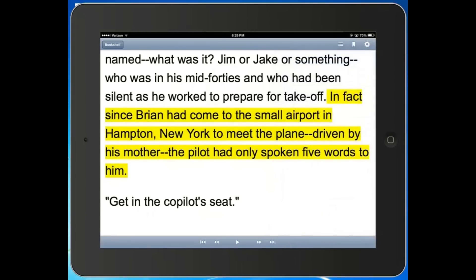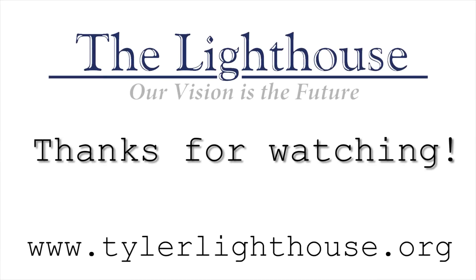I hope these tips have been helpful for you. Stay tuned for more from East Texas Lighthouse for the Blind. You can like us on Facebook and also subscribe to our YouTube channel. Thank you for watching.